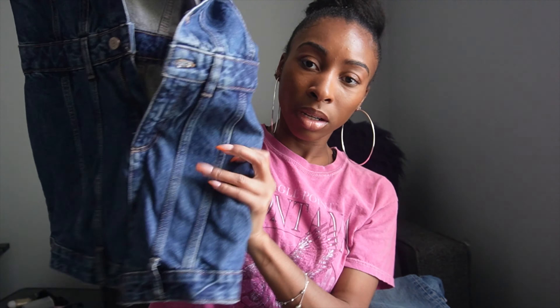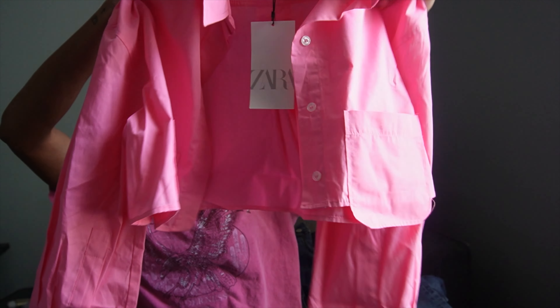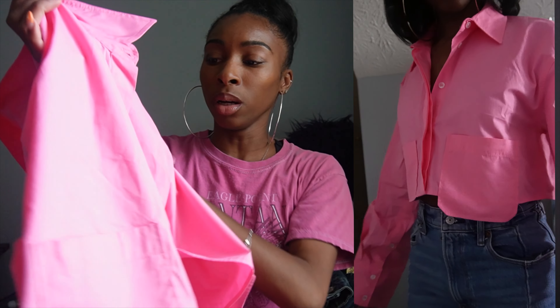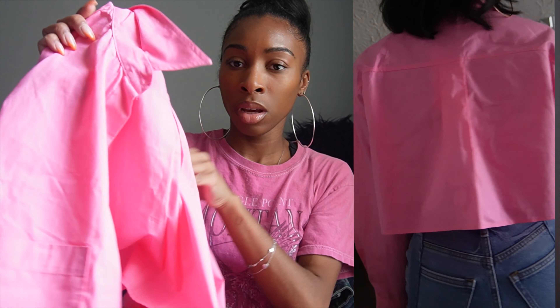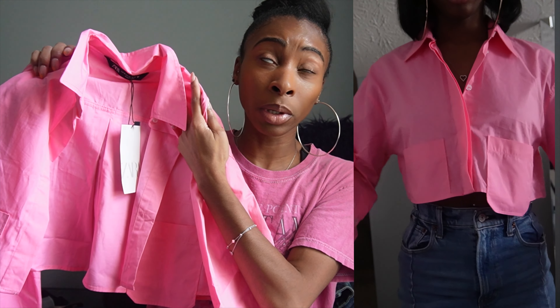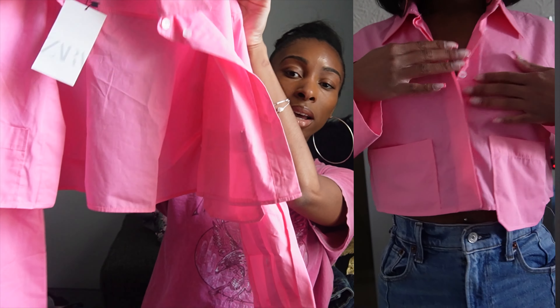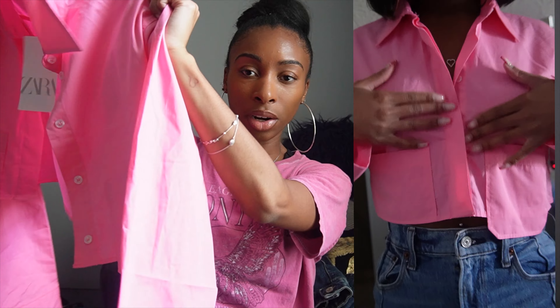I got this pink top — it's cropped and boxy. It does have pockets on both sides. The lighting is looking rough right now but yeah, it's a pink crop top and I got it in an extra small. I thought it would be cute with some wide-leg jeans and maybe a little heel. Oh, and it's also long sleeve.